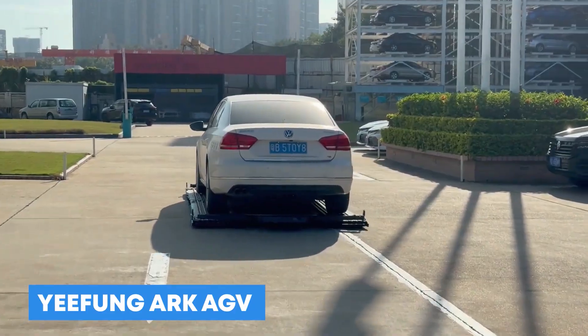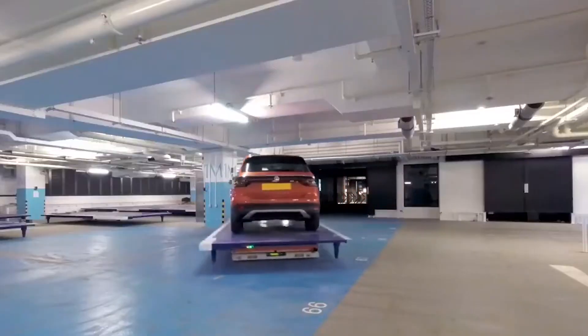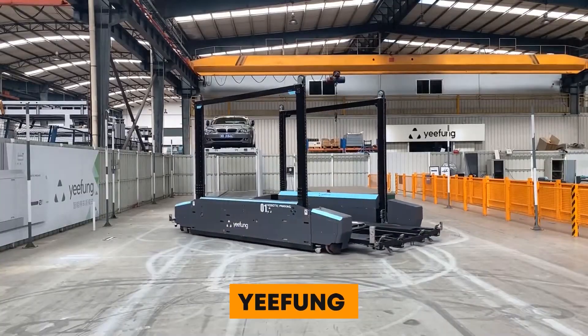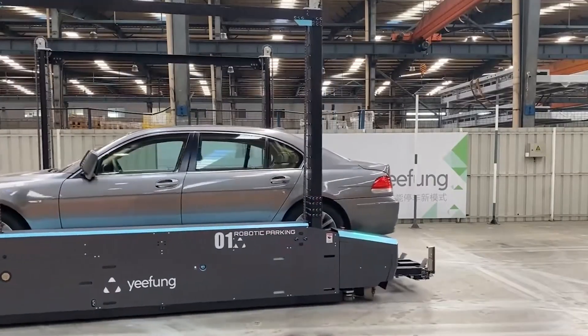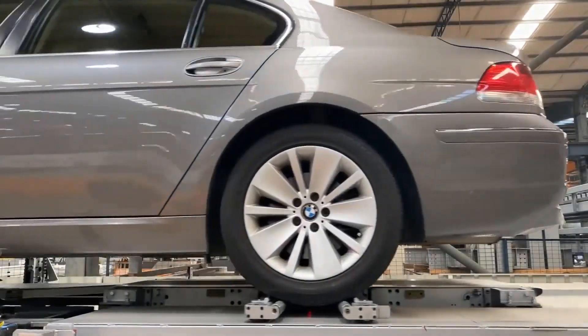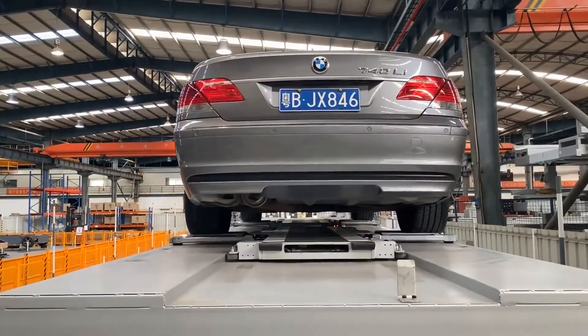Number 12: Yefung Arc AGV. The Yefung Arc AGV is an automated guided vehicle made by Yefung, a well-known company that makes and develops automated parking solutions. The AGV is meant to move cars around in parking lots and basements.